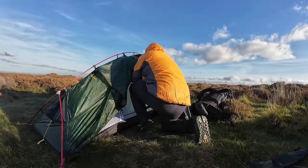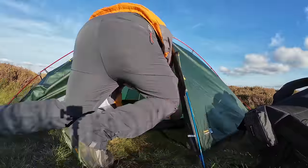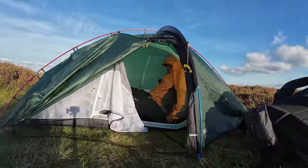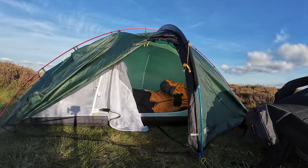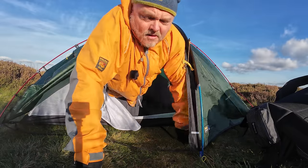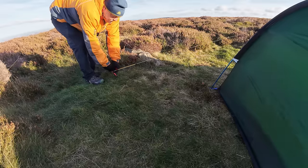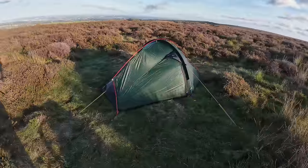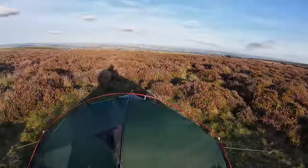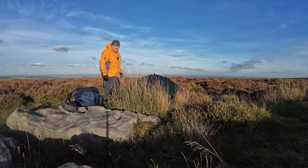Let's have a look inside, shall we? The guy lines are tightening up nicely - really easy to do. Lightweight guy lines as well. Here we go - all pitched up looking very sturdy. We're not facing the city today; the wind is coming towards me, but fingers crossed other than a bit of wind we should get a sunset and a sunrise in the morning.